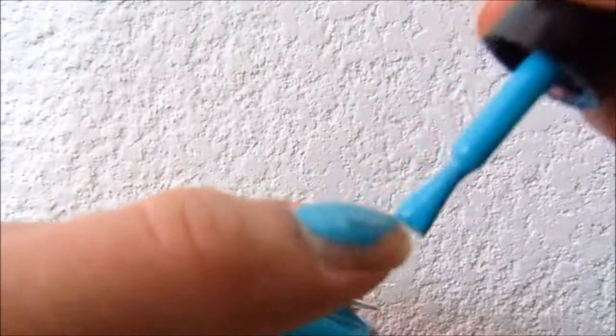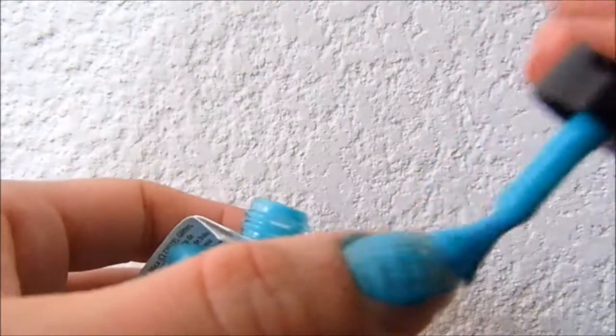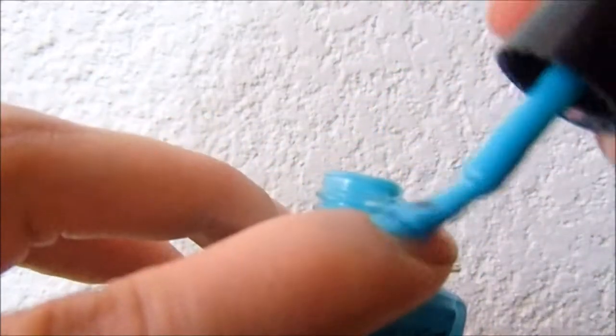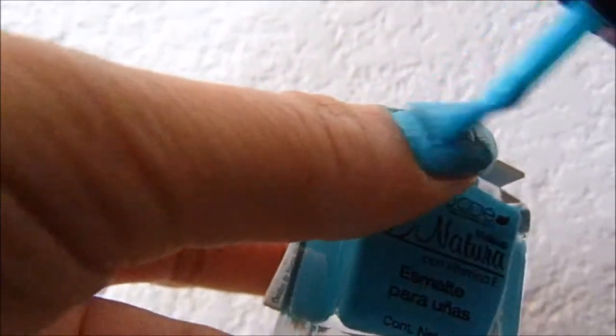Today is Saturday, January 14. I'm going to apply this barniz de Jade. This is with one coat. Now I'm going to put on another layer — that's two coats. I think I need to let it dry a little more; the first coat has already dried here.